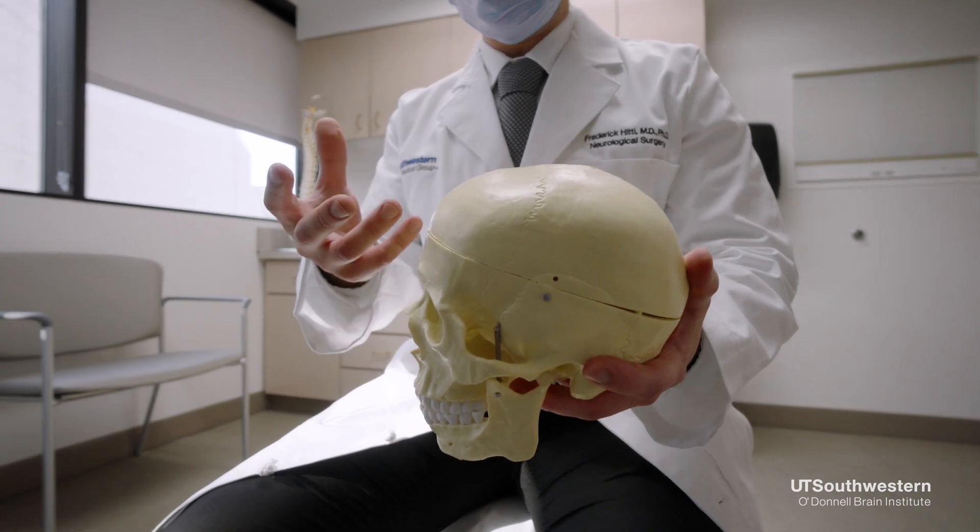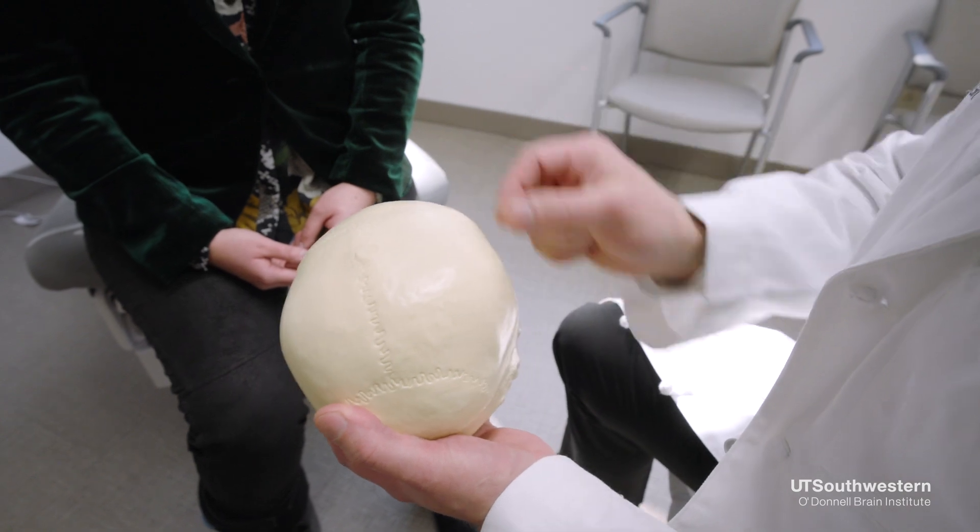Deep brain stimulation is like a pacemaker for the brain. It provides a small amount of electricity to correct for the abnormal brain activity present in patients with Parkinson's disease, essential tremor, or dystonia. Patients are implanted with deep brain stimulation devices by neurosurgeons such as myself, but they work closely with their neurologist to find the best settings for treatment.